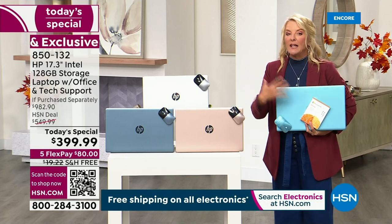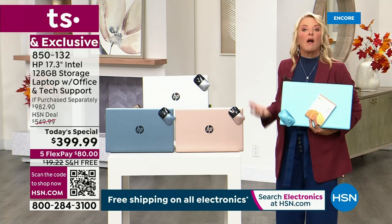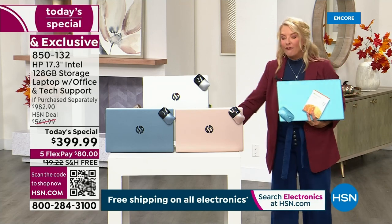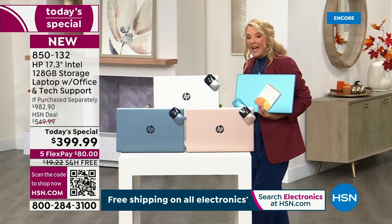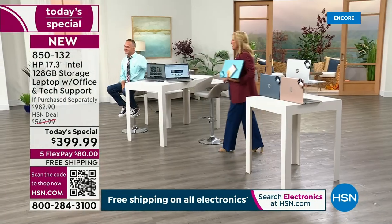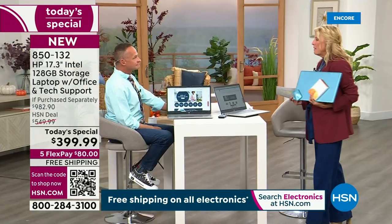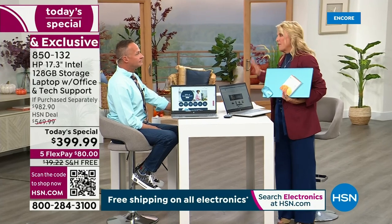This extended trial period is only available on our laptop Today's Special right now. For four months you get to test it, play with it, enjoy it — or stick it under the tree and it's still going to be covered for another month and a half after Christmas.